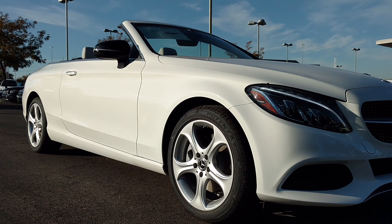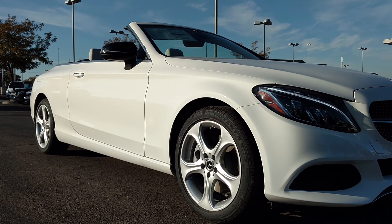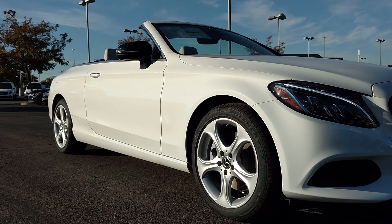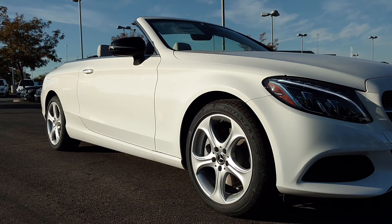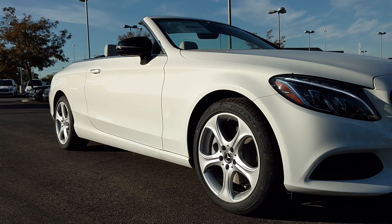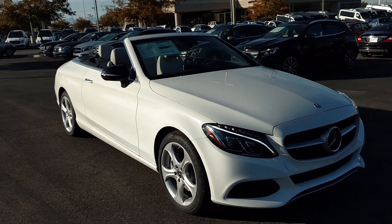Beautiful car, fun to drive. It's got a near equal 48-52 split bias on the all-wheel drive system, so it's fantastic in all weather conditions. The beautiful soft top gives us a little bit more room in the trunk and a very classic look. Mercedes-Benz invented the first hard top convertible, but in some of these S-Class and C-Class models we've gone to this beautiful soft top. We'll get that up in a minute.